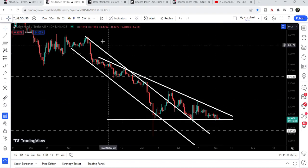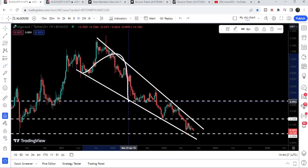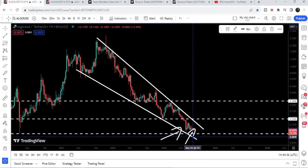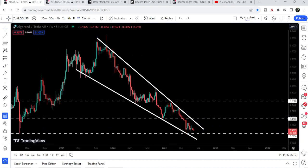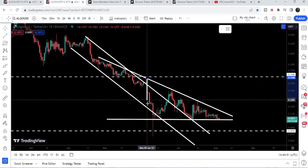Now if we take a look at the weekly time frame chart, here we have the formation of a very big falling wedge pattern and the movement is now quite squeezed inside this wedge. We are also forming a double bottom — you can see the price formed one bottom here and now it is forming another bottom. Therefore there is a probability that if the price breaks out this triangle, it may soon also break out the resistance of this big falling wedge pattern on the weekly time frame.